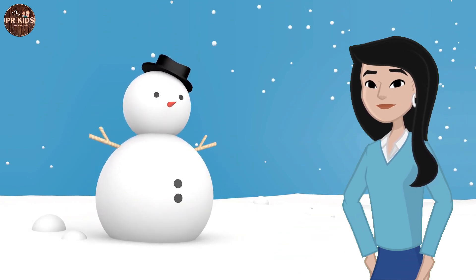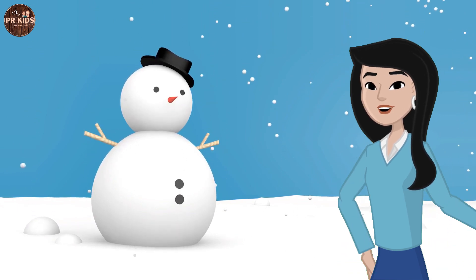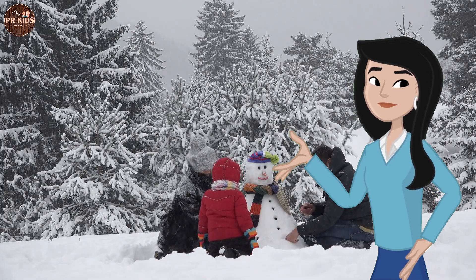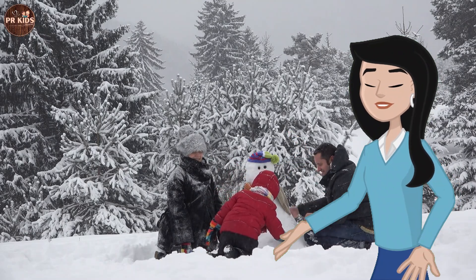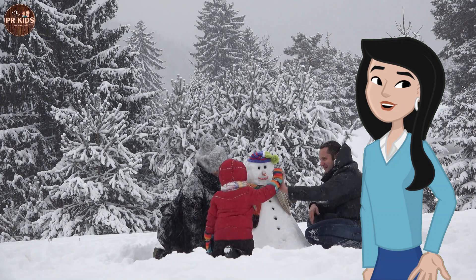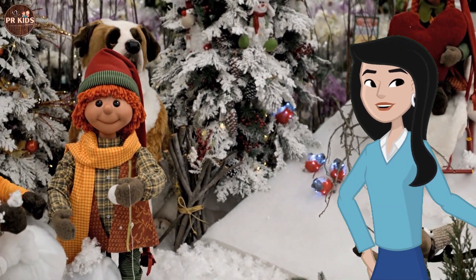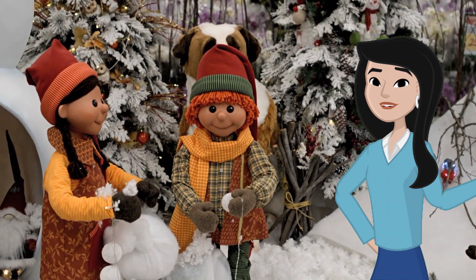Don't forget the carrot nose! Snowy day science: did you know each snowflake is unique? No two snowflakes are exactly the same — they all have different patterns. How do we stay warm on snowy days? We wear coats, hats, and gloves. Warm clothes help us stay cozy in the cold.